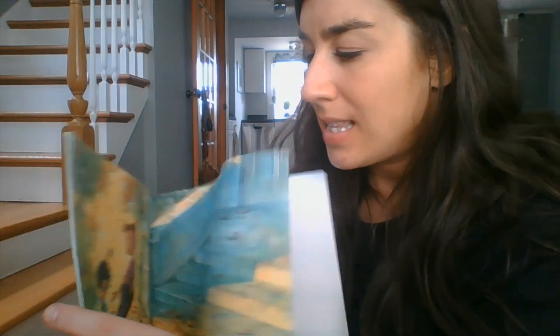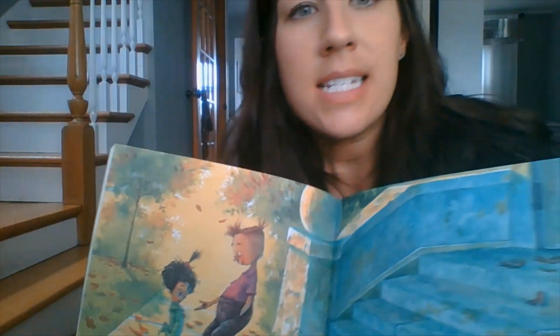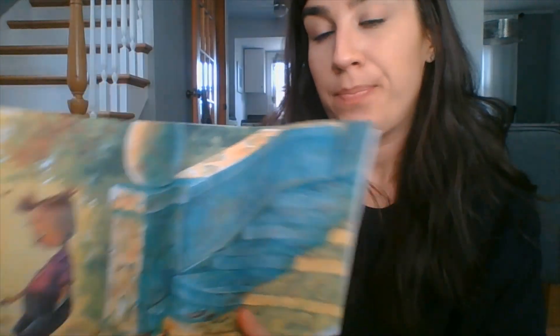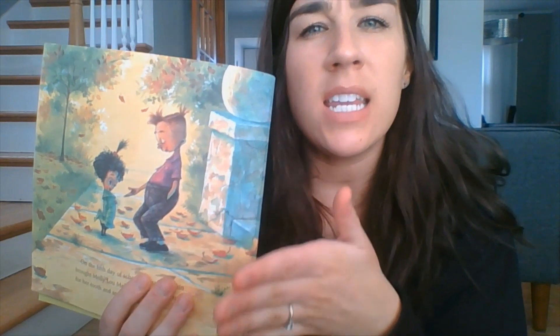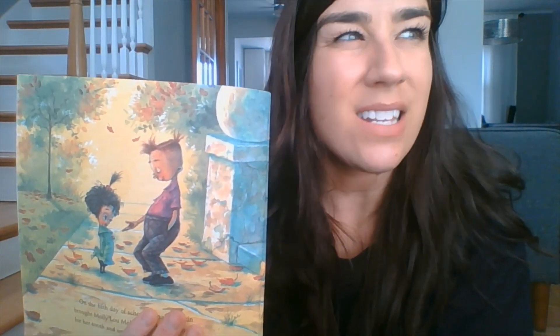I want to go back to this page before we end our story. Oftentimes in a story, a character — that's the person or animal or thing in the story — oftentimes they change. And in this story, Ronald made a pretty big change. In the beginning of the story, at Molly's new school, what was Ronald like? Sort of mean, kind of grumpy, not very nice to her, not very nice to the other kids.